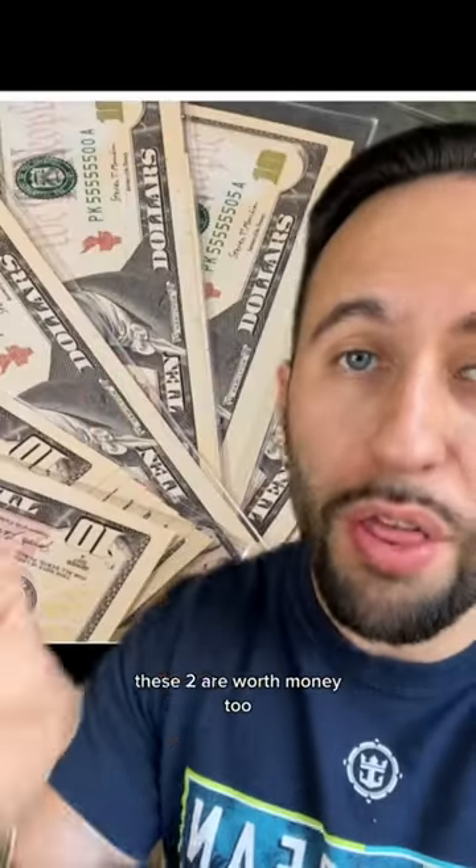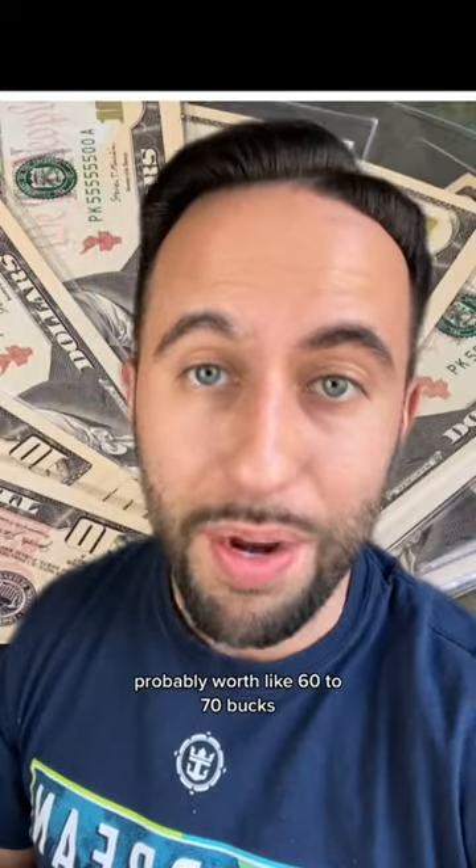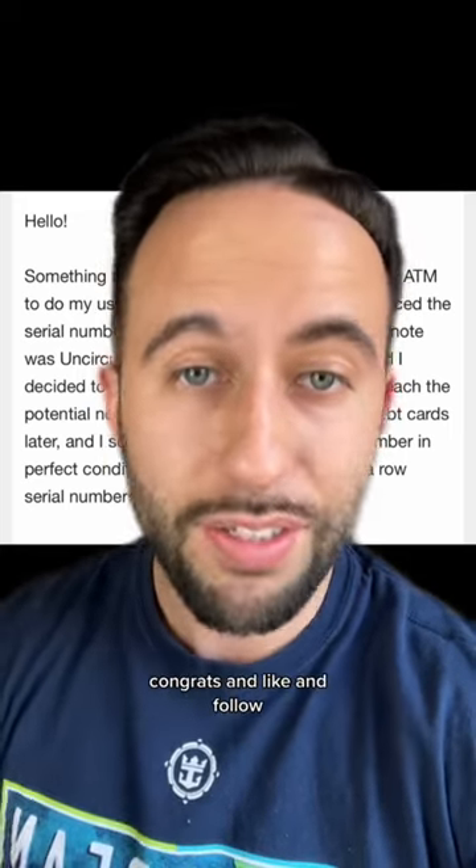The crazy part — these two are worth money too. That one has seven in a row, and that's probably over $100. And that is a binary, probably worth like $60 to $70. My follower profited over $2,000 going to the ATM. Congrats, and like and follow.